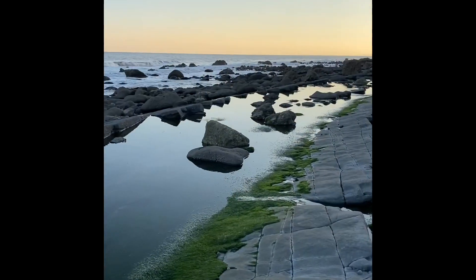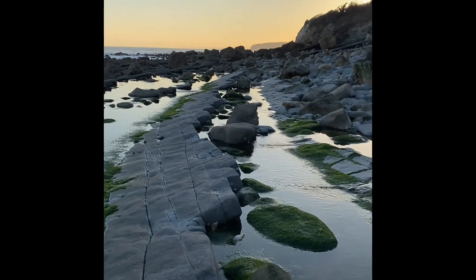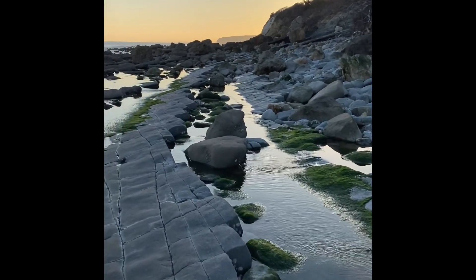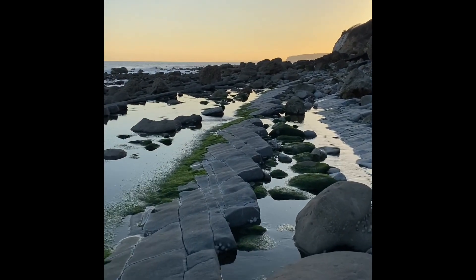So I'm heading back along the Jurassic Coast along this ledge. You can see the sun going down there, and hopefully it'll be a nice sunset as I walk down through towards Axmouth Harbour.